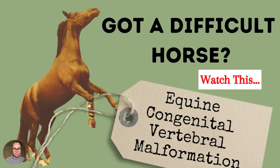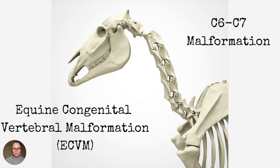Hello, my name is Shelley Appleton. If you've got a difficult horse, I want you to watch this because I want you to know about equine congenital vertebrae malformation, also known as C6-C7 malformation, because it affects the base vertebrae of the neck — cervical vertebrae 6 and 7.